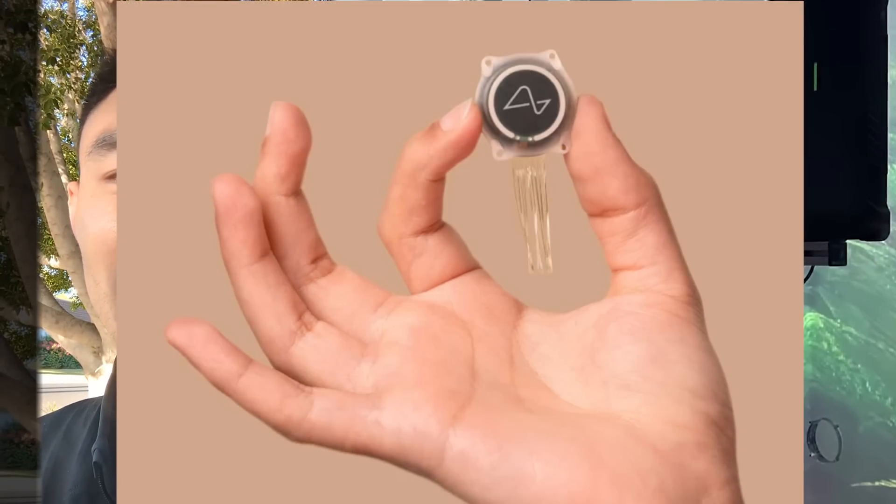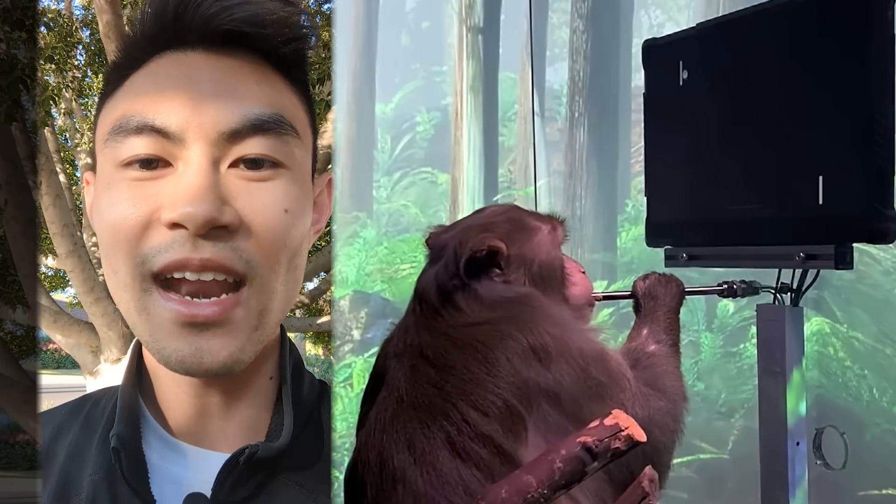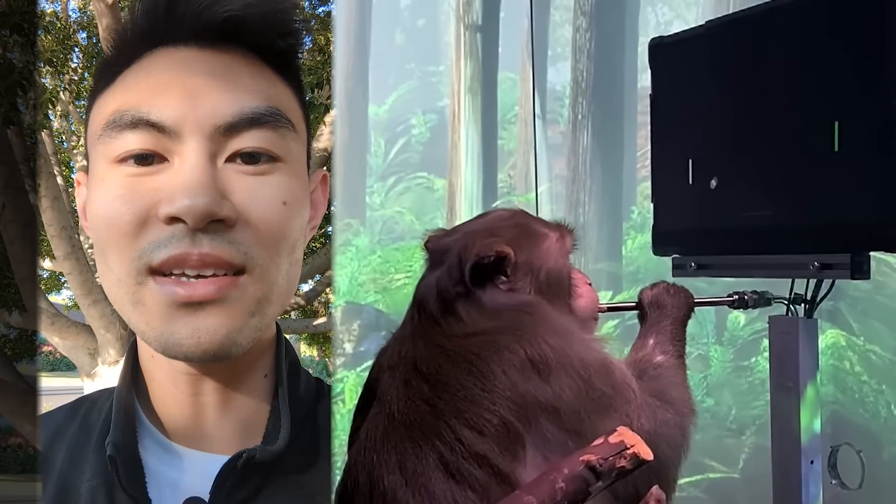You may have seen a couple years ago they implanted two chips in a monkey to play a video game with just its mind. And now that same concept will be tested in paralyzed patients so they can do daily tasks on a computer without needing their limbs.